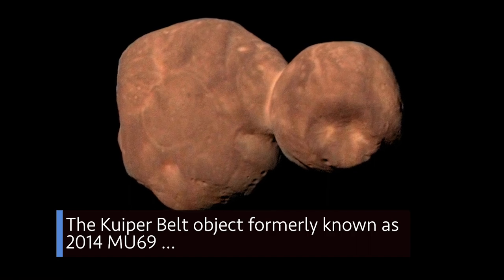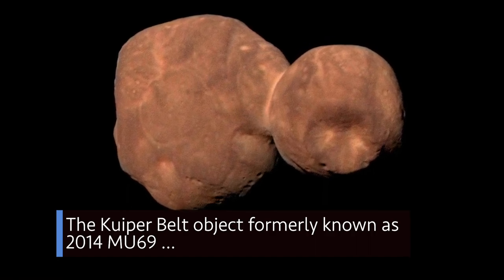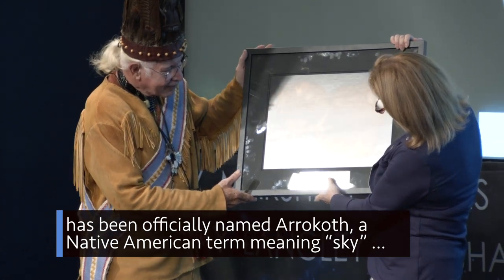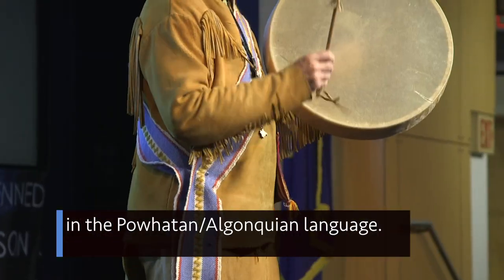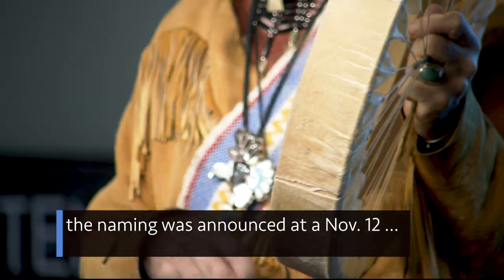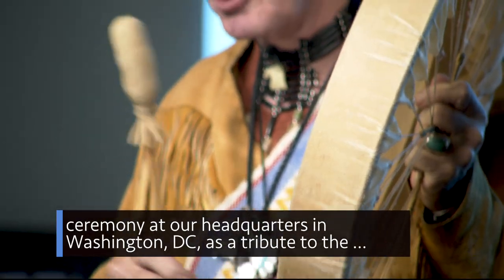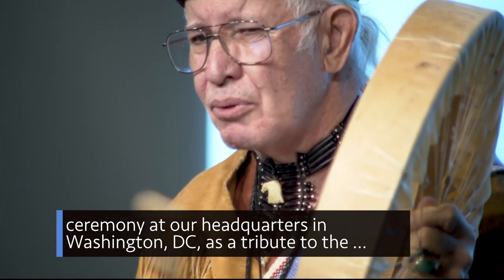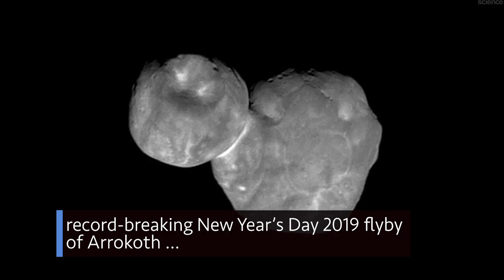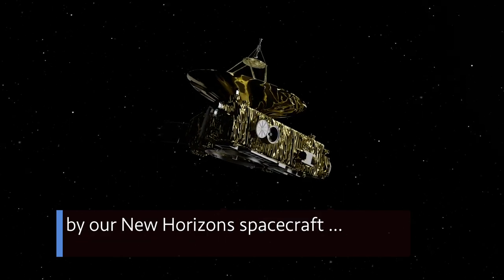The Kuiper Belt object formerly known as 2014 MU-69 has been officially named Arrokoth, a Native American term meaning 'sky' in the Powhatan Algonquin language. The naming was announced at a November 12 ceremony at our headquarters in Washington, D.C., as a tribute to the record-breaking New Year's Day 2019 flyby of Arrokoth by our New Horizons spacecraft.